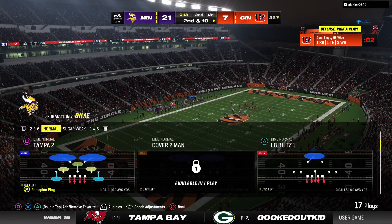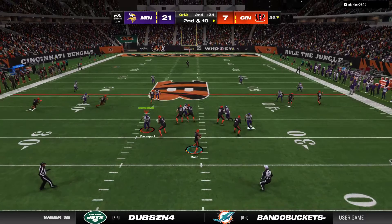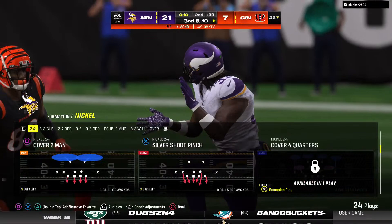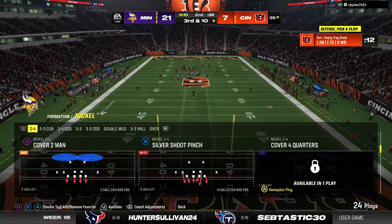Here we go. So now second and ten after the incompletion on first down. Back to the air. Mond. And that's incomplete. Clock stops with ten seconds left. As his old brain remembers, when you see five wide receivers on the field as a defender, you know the ball's coming out hot. They expected it and got there and popped it free.